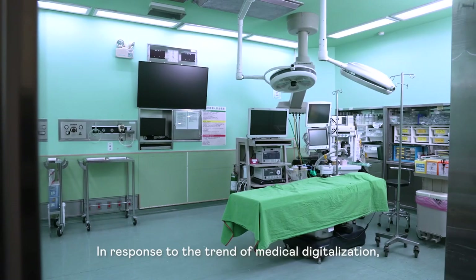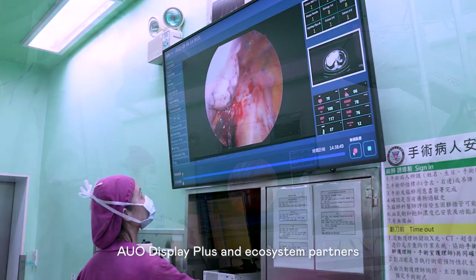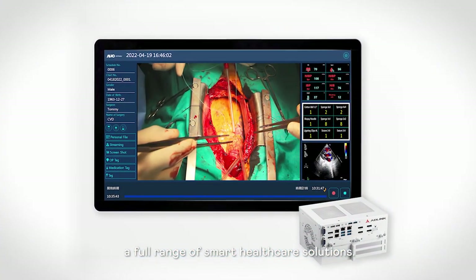In response to the trend of medical digitalization, AUO Display Plus and its ecosystem partners will continue to deliver a full range of smart healthcare solutions.